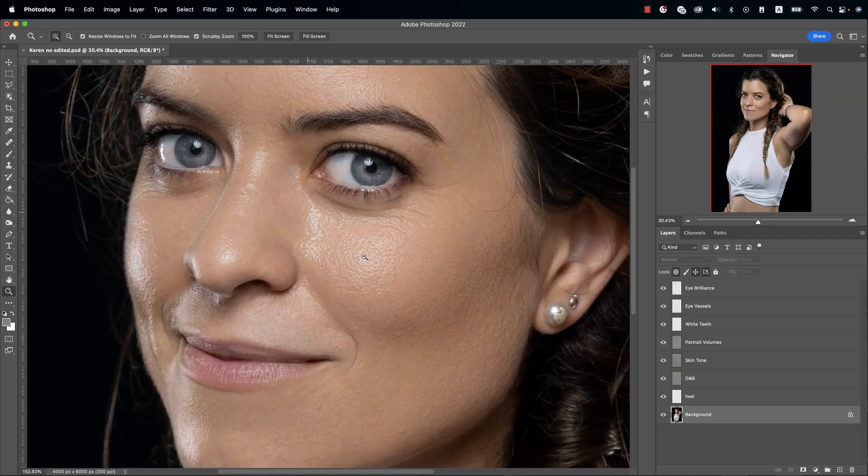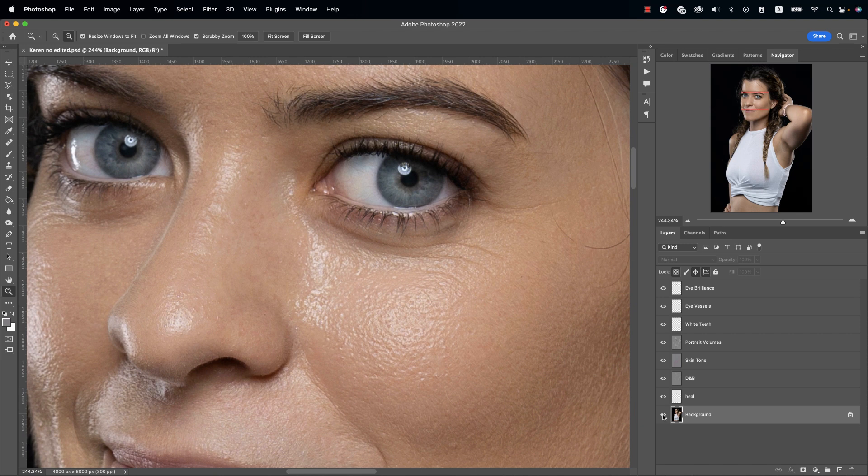The Retouch4Me plugins definitely saved me a ton of time, which would be very boring otherwise. One of the challenges we have at the end of a session or wedding is to achieve an edit in our photographs that looks natural. This is where Retouch4Me has become a game changer.